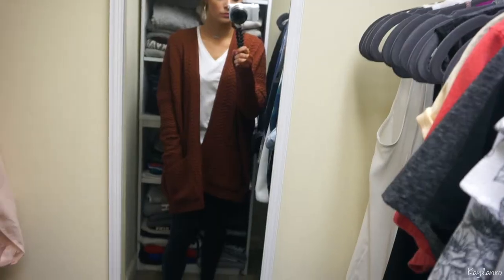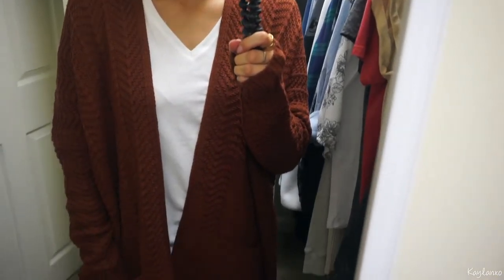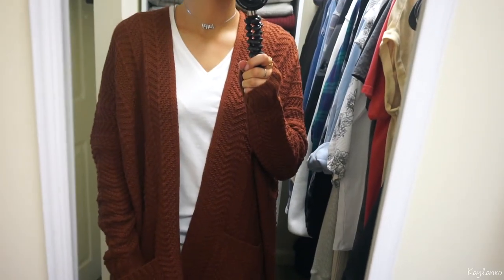This cardigan is from TJ Maxx. It has really big pockets. I got mine in a large, but I would probably go for a medium. My mom actually loved this so much she went back to get one, but they didn't have a large, so she got a medium. We're actually going to swap. This was only $16.99 and it's pretty heavy, so I love this for fall.